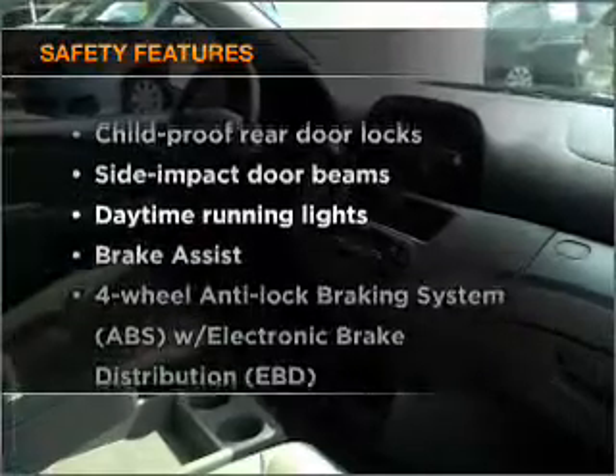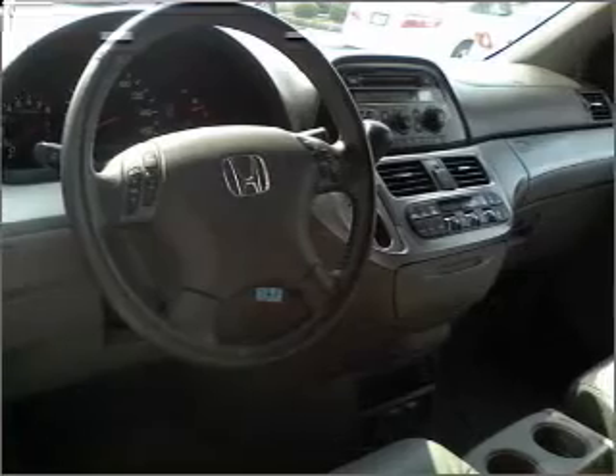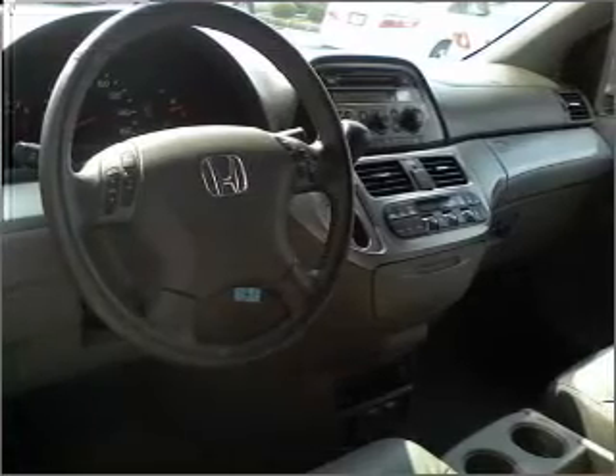If safety is a high priority, rest assured knowing that these top safety components are included: passenger airbag, stability control, and daytime running lights.